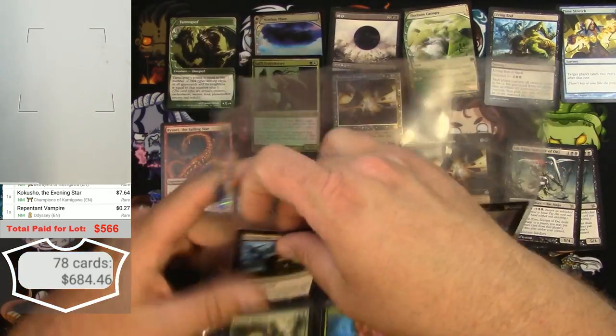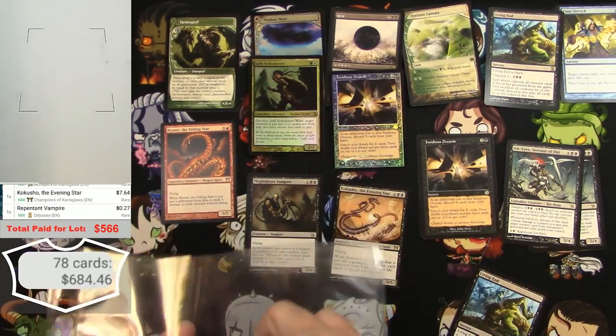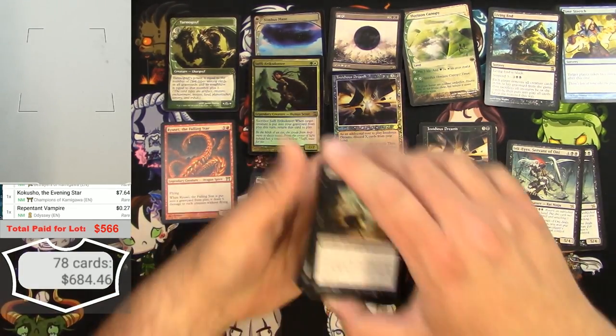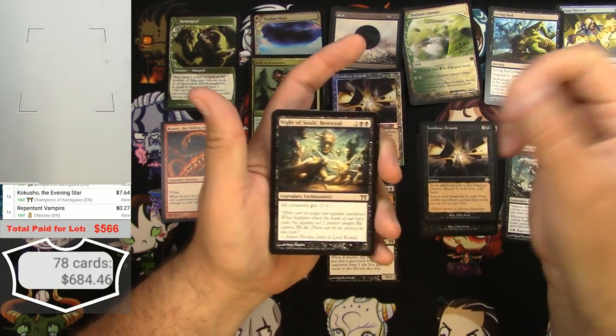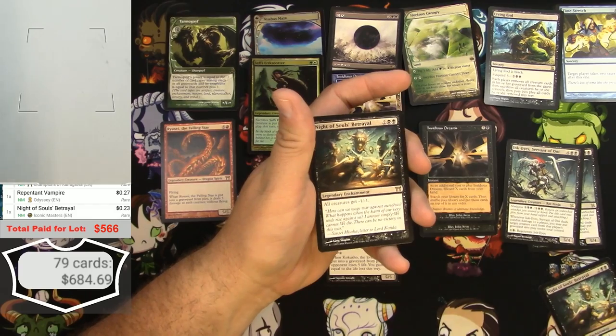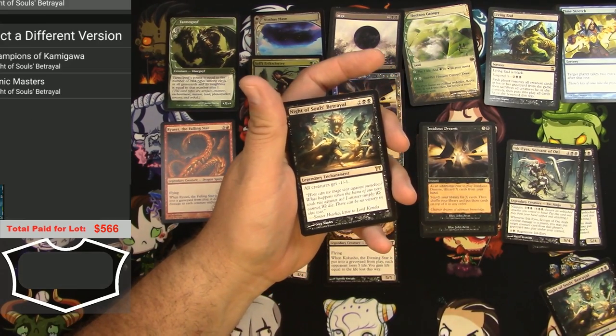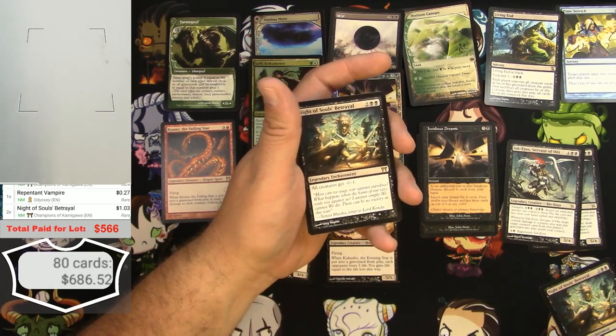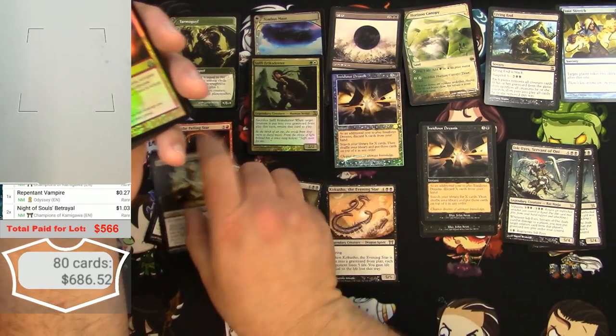Another Living End — this is turning out pretty good! A couple of Night of Soul's Betrayal — reprinted down to nothing apparently, but still a buck for the Champions version. We'll put a couple of those on the list.